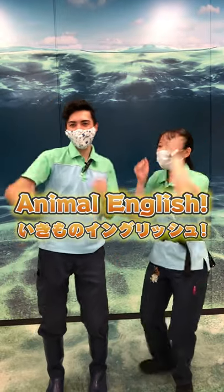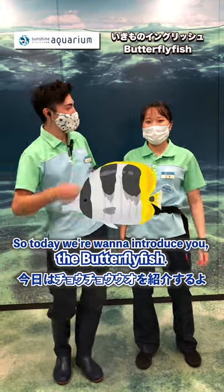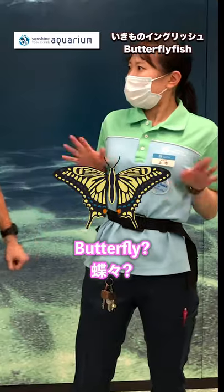Ikiwana English! So today, we're going to introduce you to the butterfly fish! Butterfly? Yeah, butterfly.